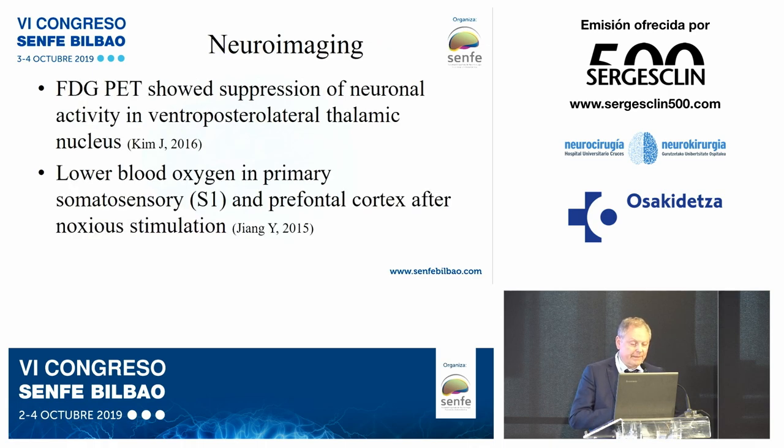Neuroimaging: FDG PET showed suppression of neuronal activity in the ventroposterolateral thalamic nucleus. These findings have also been demonstrated in humans. A lower blood oxygen level was found in the primary somatosensory cortex and in the prefrontal cortex after motor cortex stimulation. This means that the cortical alarm response to body damage is sedated.